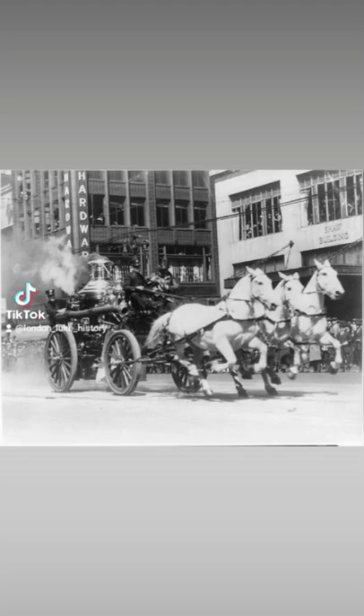Now we're going to see some original footage of Victorian firefighters actually in action, training and doing their thing. Hope you all enjoy.